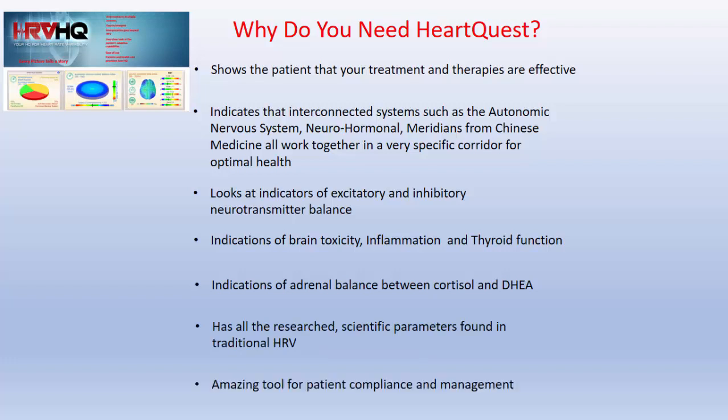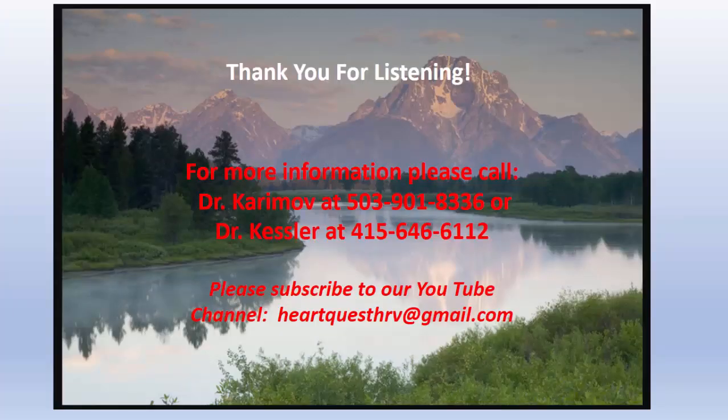It's an amazing tool for patient compliance and management, and we have about 500 to 600 of these systems out there. This is what the patients and practitioners are telling us about this system. For more information, please call Dr. Termov at 503-901-336, or Dr. Kessler at 415-646-6112. We're going to be placing educational videos on the YouTube channel — you can type this in and we'll have videos, and we'll keep adding to that for your education. Thank you for listening.